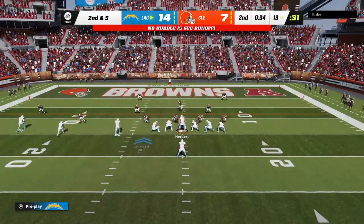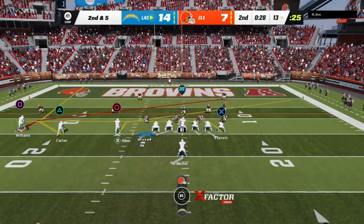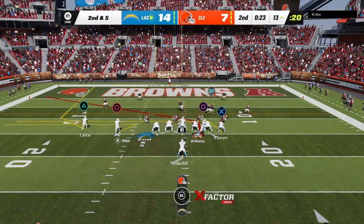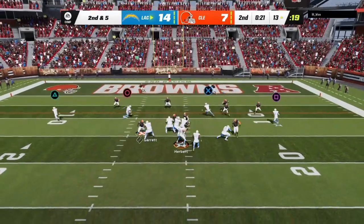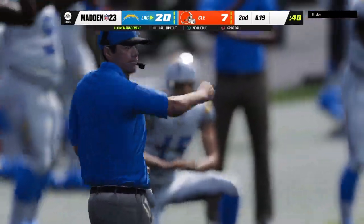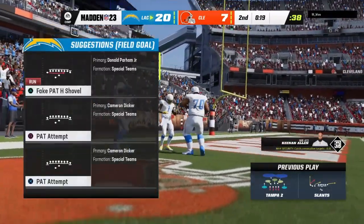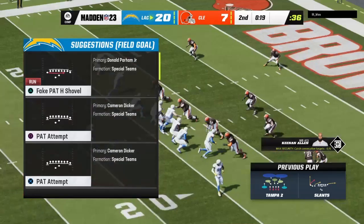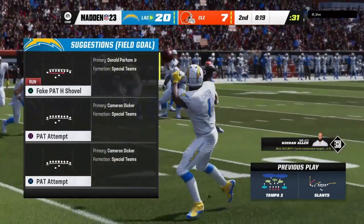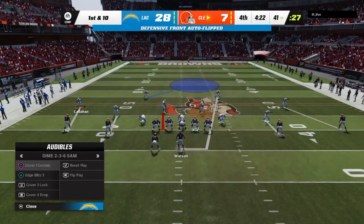The first down run got five. Here's second and five. Williams, a man in motion right. Second and five now — this is caught. Touchdown! De'Andre Carter as the first half is winding down. The Chargers will extend their lead here just before halftime. And this drive, Charles, very well-timed as they score with very little time remaining in this first half, and they're able to get the third down conversion.